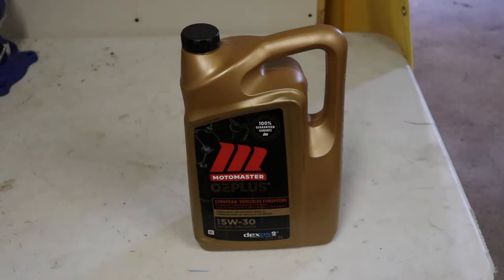This oil you can buy fairly inexpensively. Normally it's about $54 for a 5-liter bottle, but you can get it for $27 when it's 50% off from time to time.